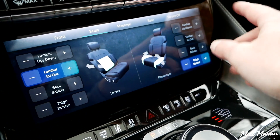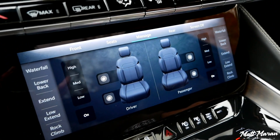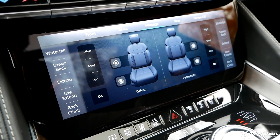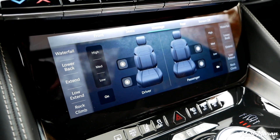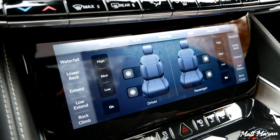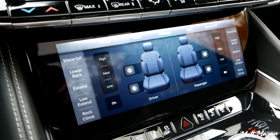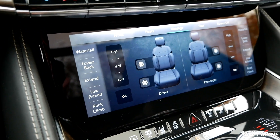The massages work pretty well — I've tried out the waterfall and the lower back settings. I'd say it's close to the top as far as massages go when you're not talking about a Mercedes or something. Some of the German brands still do more advanced, better-feeling massages, but as far as American brands go, this is towards the top of the pack and about as good as what you get in the Escalade.